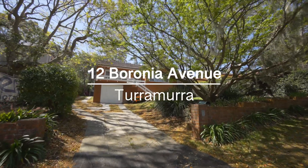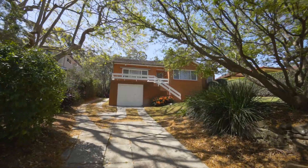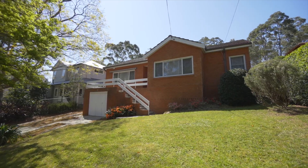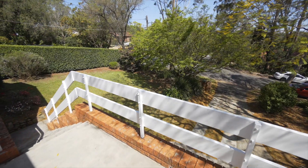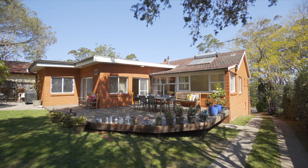12 Baronia Avenue has been tastefully updated over time. The single level home is bathed in sunshine, dressed in soothing neutral tones and designed to embrace the outdoors, which invites relaxation and personal retreat.